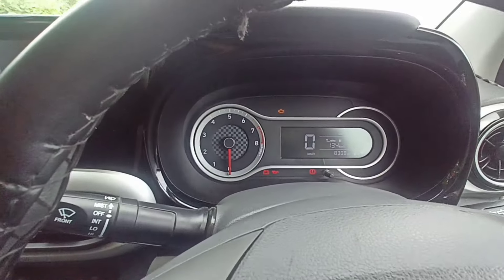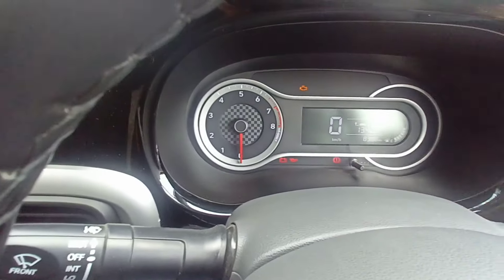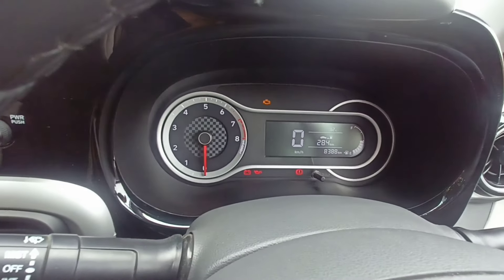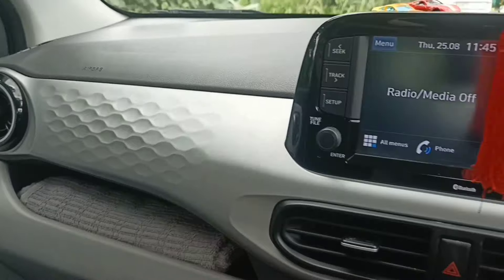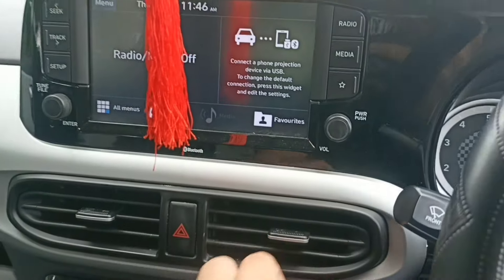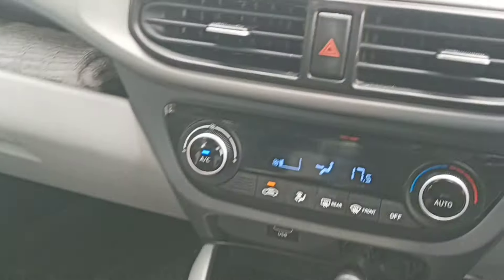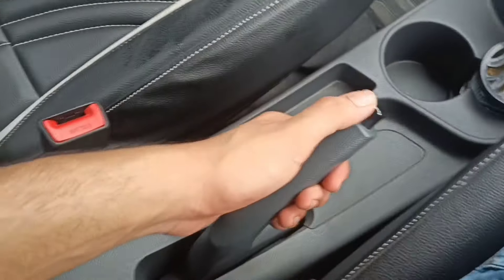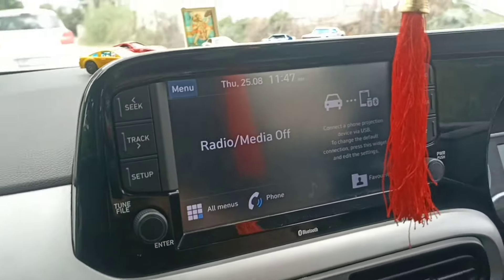I'll talk about the cluster — you get a normal tachometer and a speedometer. You can change various settings from the cluster. On the right side you can see the fuel gauge. The dashboard gets a saturn grey colour finish. You get 2 airbags in this car. You also get automatic climate control, a phone holder space, and a 5-gear manual transmission. You get a bottle holder, cup holder, and a manually adjustable handbrake.